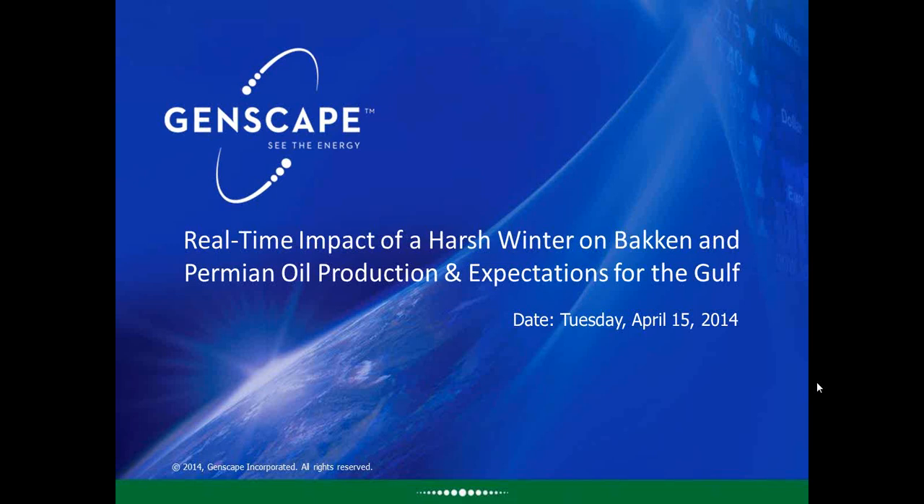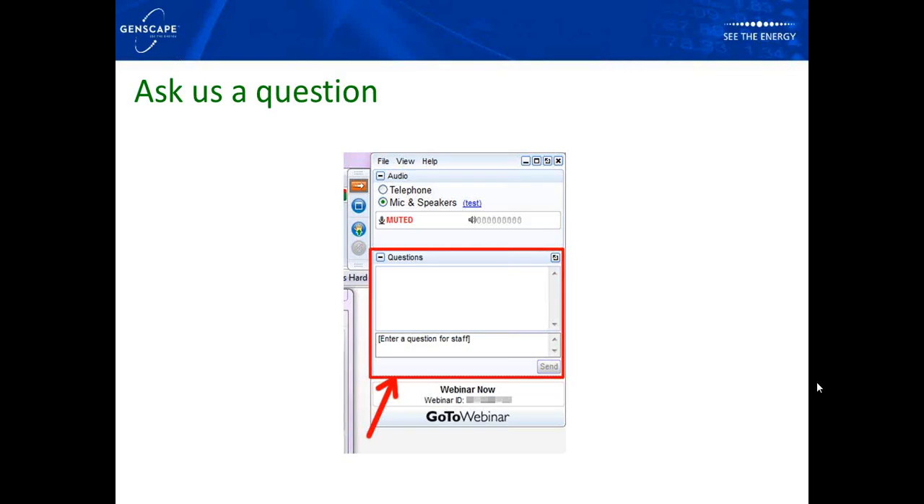We'll also look at some expectations for the Gulf of Mexico along with expectations for the Bakken and Permian. We're going to be rolling out some new stuff that we consider exciting — we've been able to track real-time production over the last few months — and we'll cover all that today in this webinar.